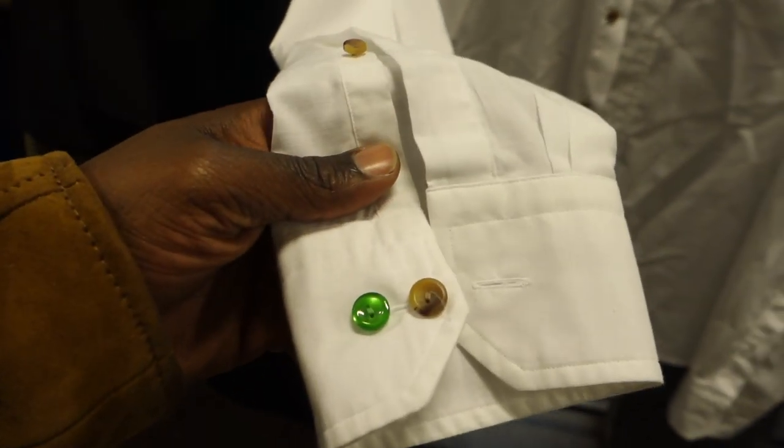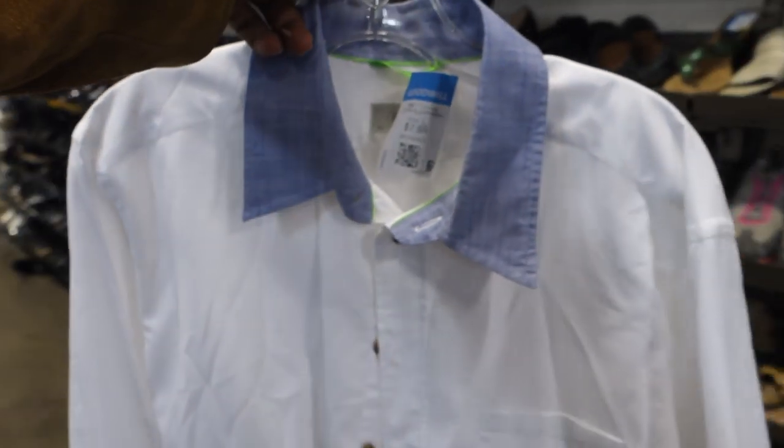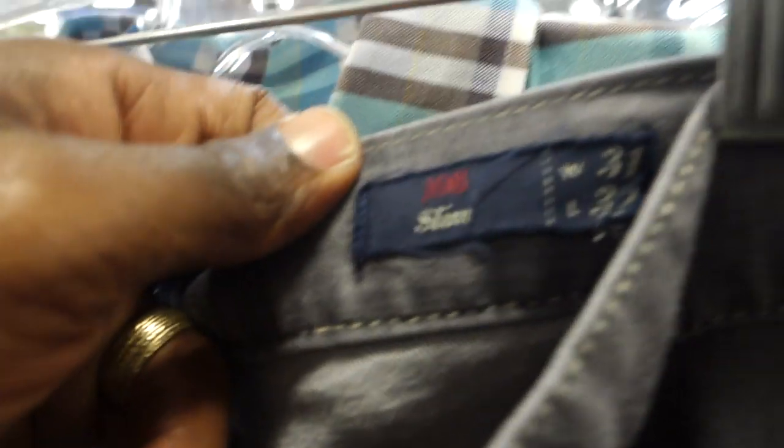Next was this Eton shirt — Eton, whichever way you want to pronounce it. This brand usually does well for me; I'd probably sell it for about 40 to 50 bucks. This one was really dope because it had that contrasting collar, so definitely be on the lookout for this brand. Anytime I find it, I usually always sell it.